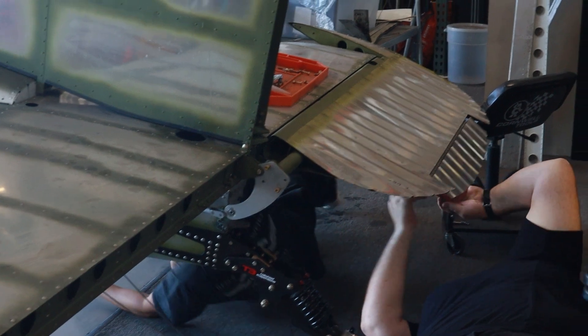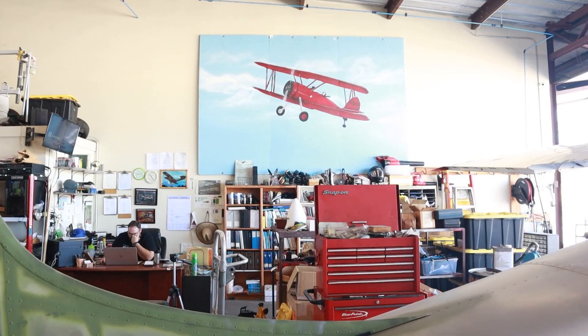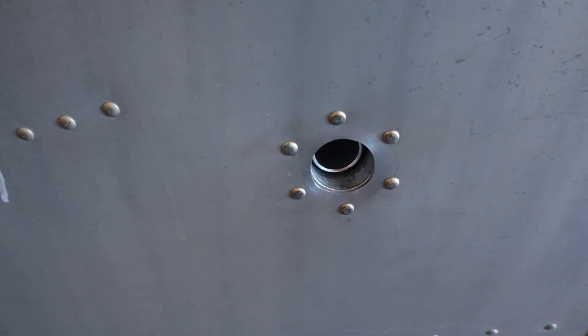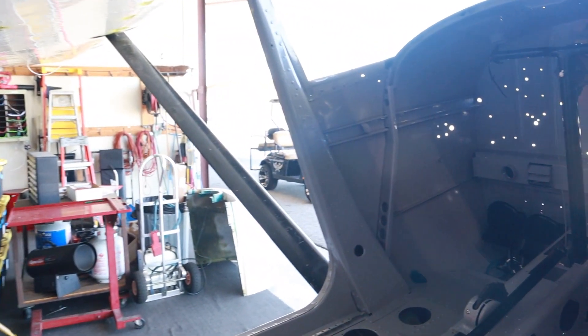First and foremost, you become an aircraft mechanic, and after a minimum of three years you're eligible to become an aircraft inspector. There's a large test involved, and once you become an inspector you can then do aircraft inspections. Here at Ben's Motor Works we do aircraft maintenance, inspections, restorations, and general repair work.